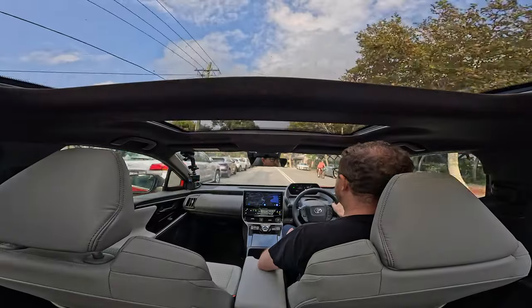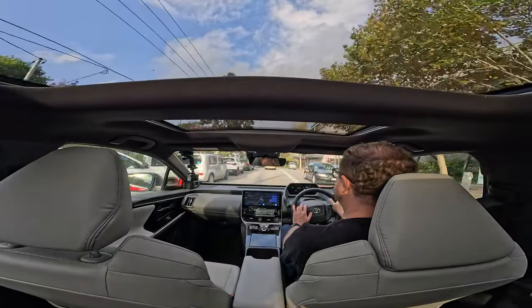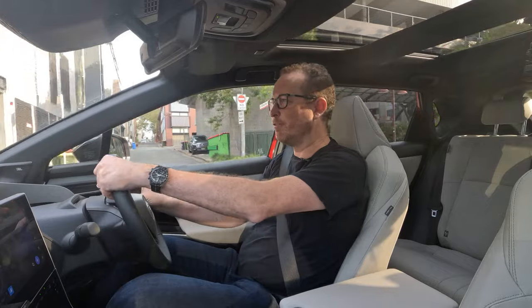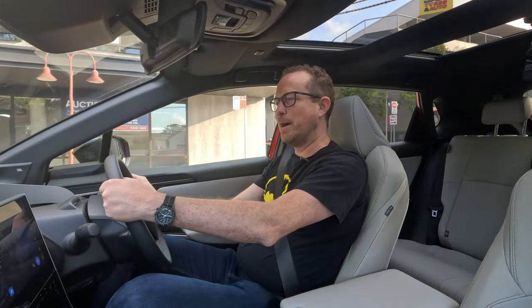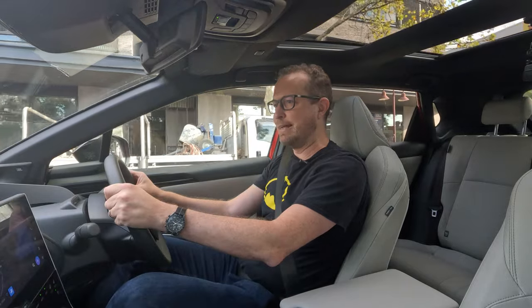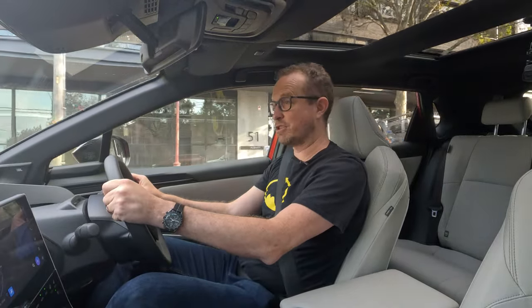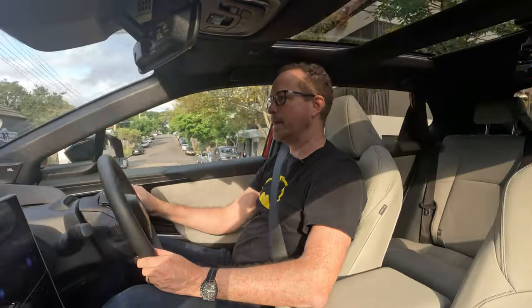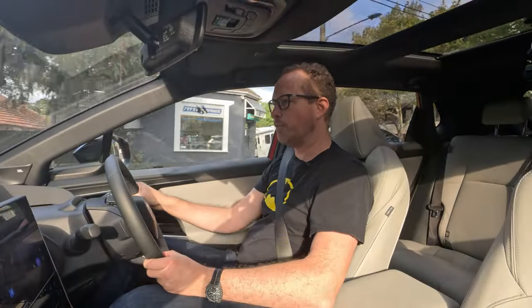I'm keen to try out this car's automatic parking feature. In my experience, these systems, while labour-saving, are much slower than just doing it yourself — and also in some ways a little bit more stressful because I always worry that the car's not going to brake in time, or run into the footpath, or scrape its wheels on the edge of the kerb. I've had all of those things happen to me before when testing this feature. Let's see how we go in the BZ4X.